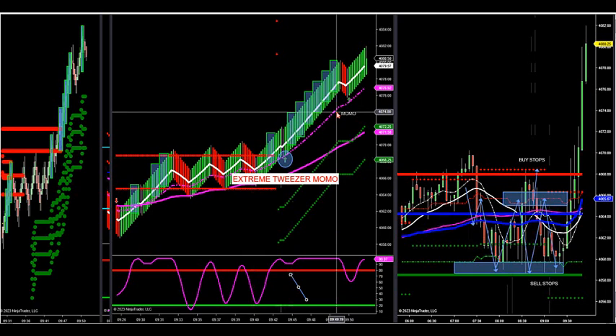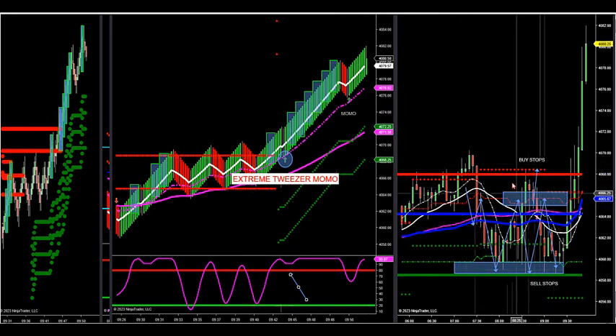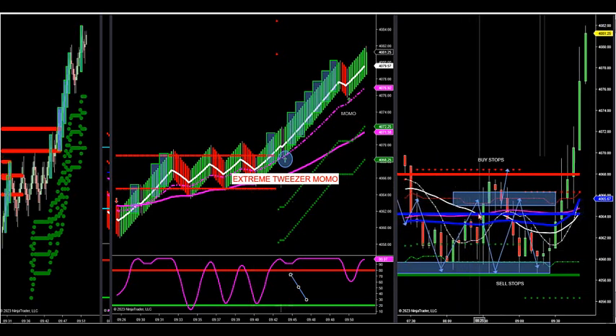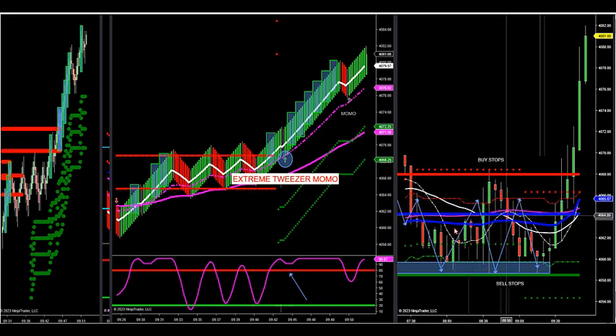Why did we anticipate this happening? I said look for momentum trades. This happened this morning. Here's our market profile over here to the right. Market profiles have worked since 1985 — thank you, Peter Steidlmayer. One of the best indicators out there because what it does is it leaves the roadmap of accumulation distribution. This is accumulation distribution.